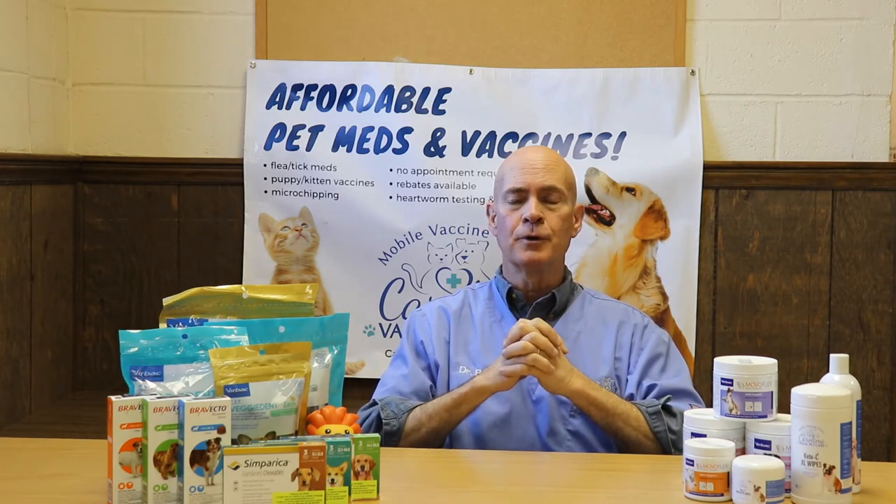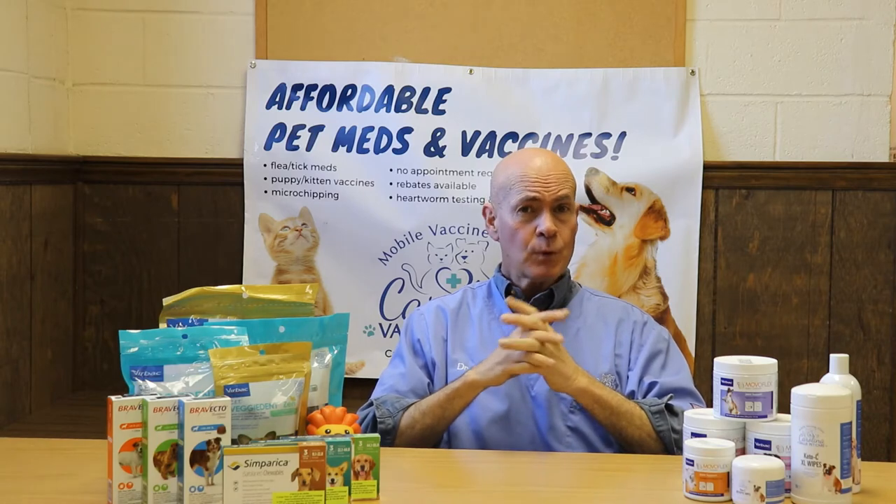Feline distemper affects the body by attacking primarily the immune system. It can also affect the respiratory system and attack the intestinal tract as well. We see it primarily in kittens, and it can be fatal in kittens because their immune system is so poorly developed.